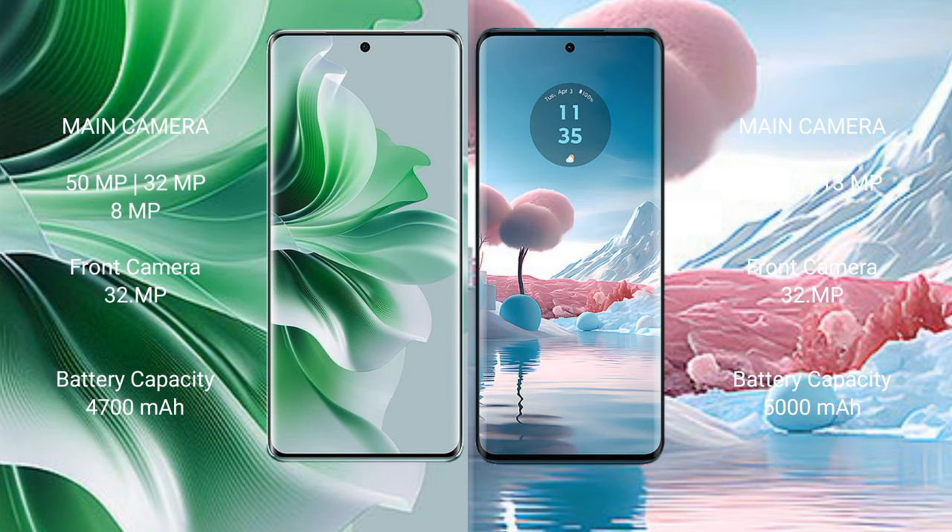OPPO Reno 11 Pro features a triple camera setup: 50MP plus 32MP plus 8MP, and a 32MP front camera. OPPO Reno 11 Pro has a 4700mAh battery with 80W fast charging support. Motorola H40 Neo features a dual camera setup: 50MP plus 32MP, and a 32MP front camera, with a 5000mAh battery and 68W fast charging support.